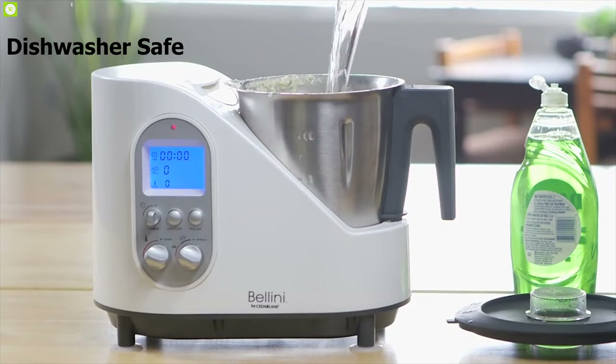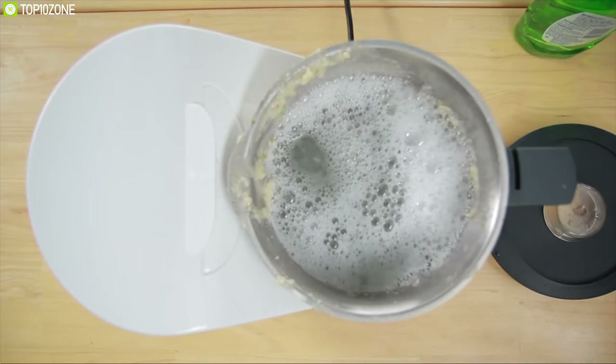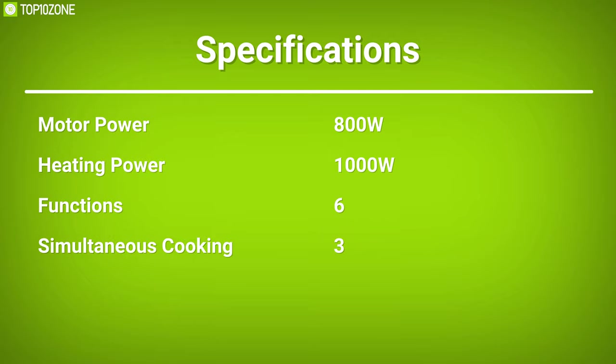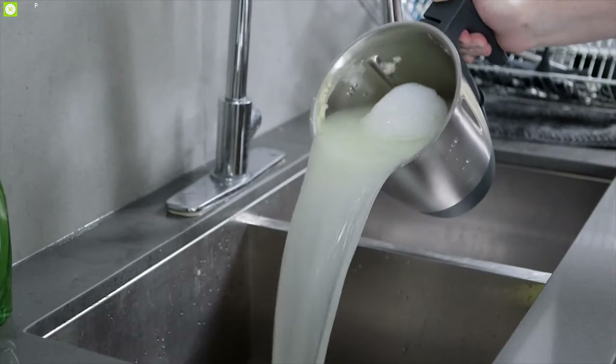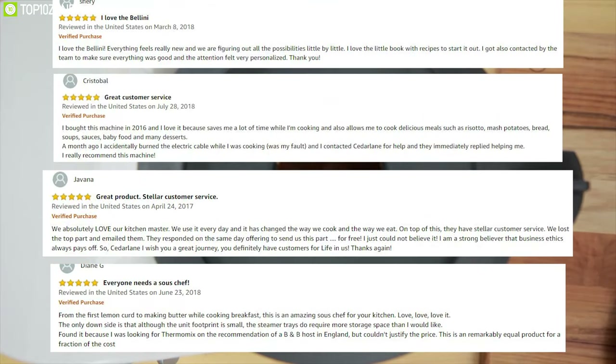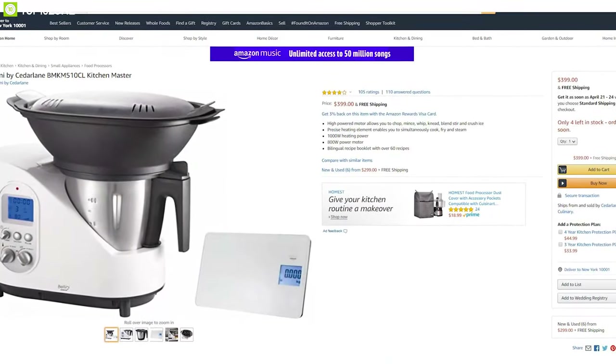Its cooking pot is detachable and dishwasher safe, allowing you to enjoy perfectly cooked food and easily clean it later without any hassle. The Bellini Kitchen Master by Cedar Lane can be your best friend in your kitchen, and with good reviews and ratings from customers, you can own one from any online store.